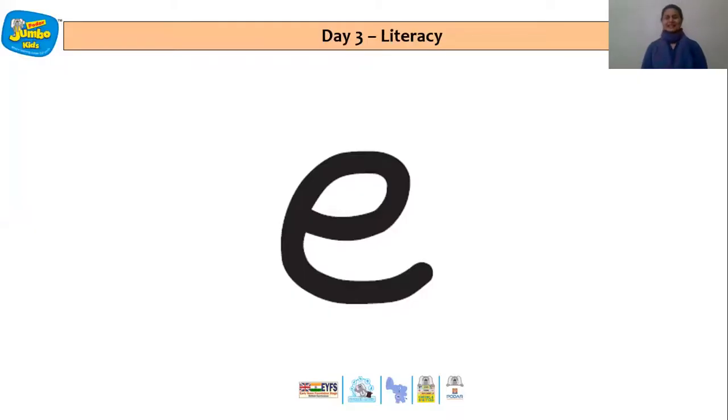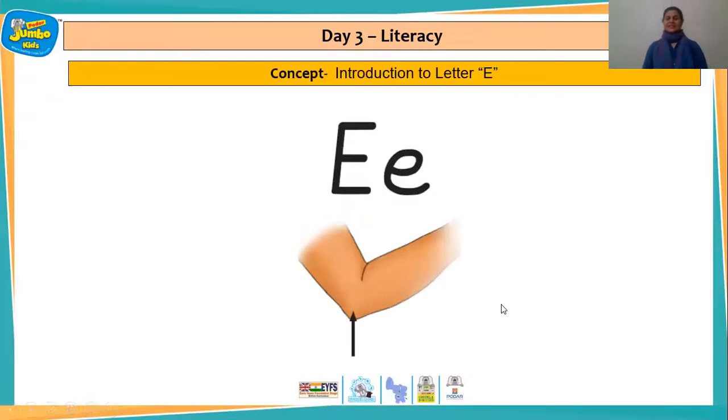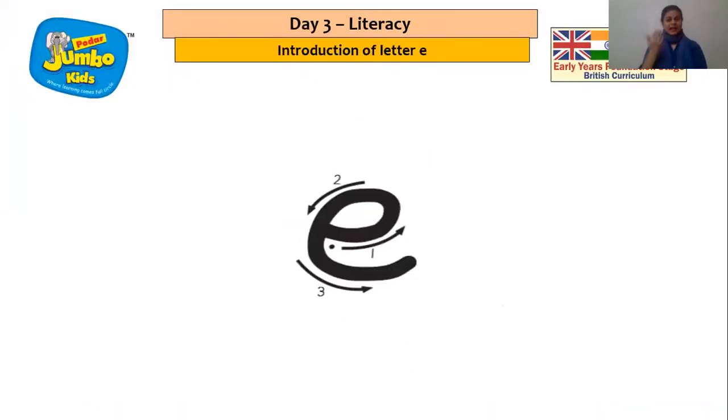And the action for letter E is rubbing the elbow — that is elbow. So here is our letter E. Come on children, let's say the sound along with the action: eh, eh, eh! Here is a picture of the elbow — E, eh, elbow.